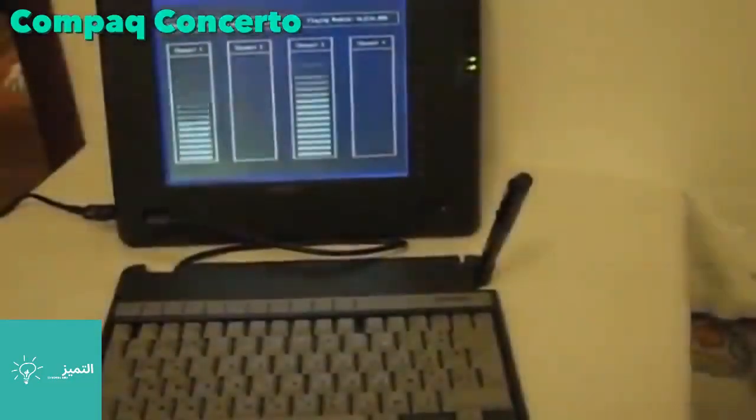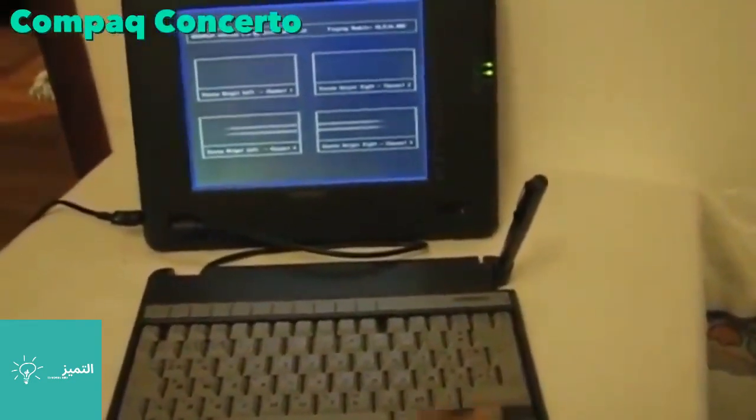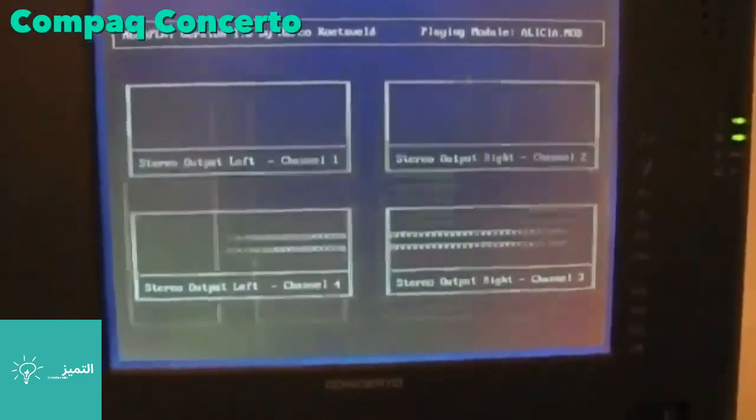The Concerto was the first convertible laptop. It had a detachable keyboard, pen, and touch screen, but the touch screen only worked with a special pen. Like today's tablets, most of the electronics were housed with the screen. This laptop was definitely ahead of its time.